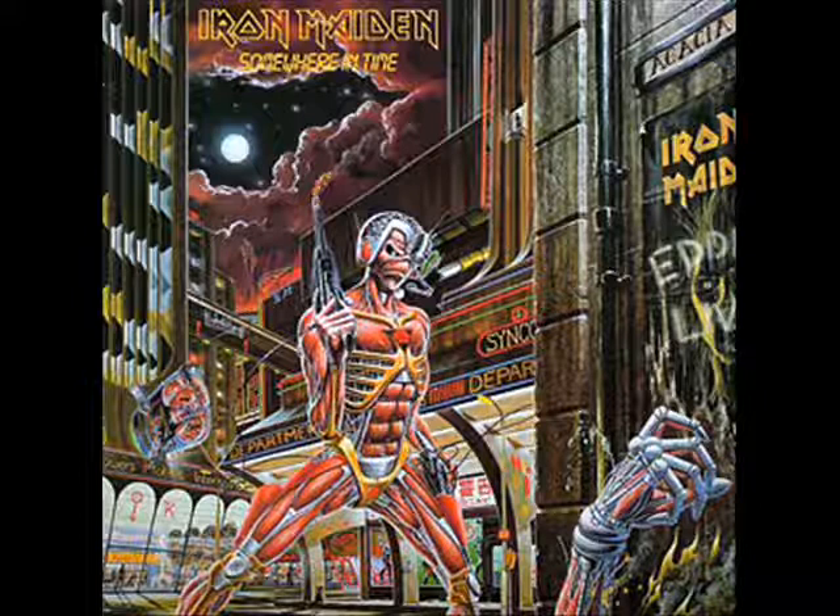Somewhere in Time — my favorite Iron Maiden album, and probably one of my favorite covers too. This looks like the cover of a comic book. You have Cyborg Eddie standing there with the gun — he shot another cyborg. This one just looks absolutely neat. There are all kinds of little homages to previous Iron Maiden covers if you look closely, and that flying ship looks like a submarine that's flying around.